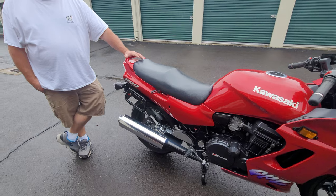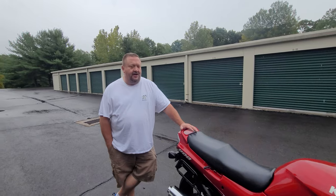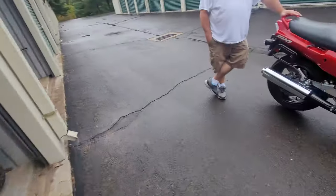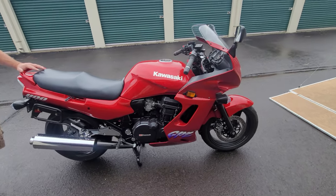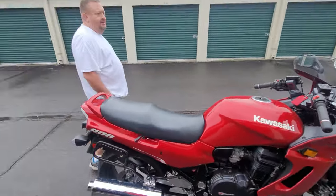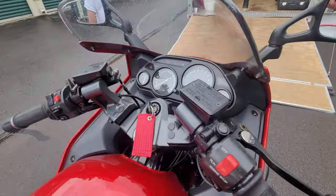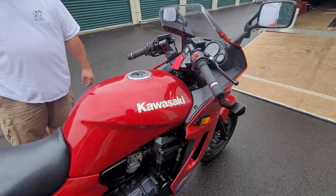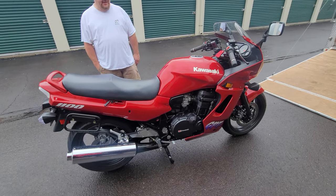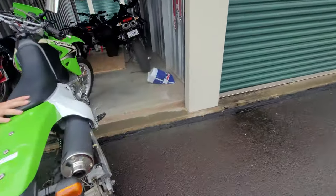Wait till you see the KLX 400R with about 100 miles on it, a 1998 Vulcan 1500, and some super nice ATCs — we'll wheel them out one at a time. The GPZ gauges are beautiful and the original clock still works perfectly on the dashboard. It really needs nothing — turnkey, doesn't even need a coat of wax.